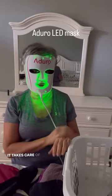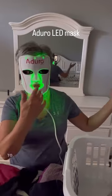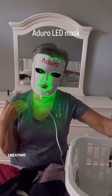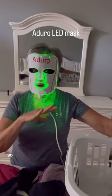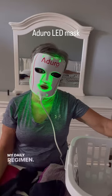It takes care of the timing of everything. Right now I'm working on my laundry and I'm able to walk around the house and do other things while I'm treating my skin. I love the Adoro mask and how easy it is to use and fit into my daily regimen.